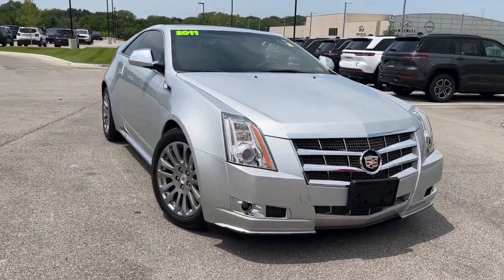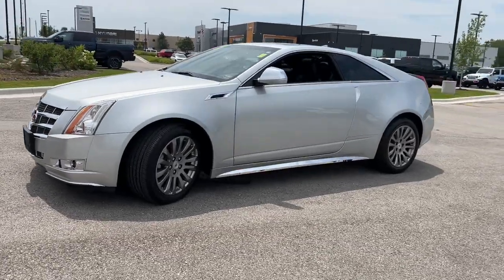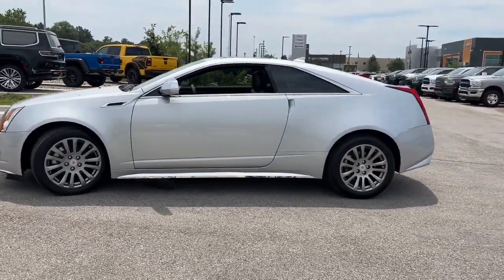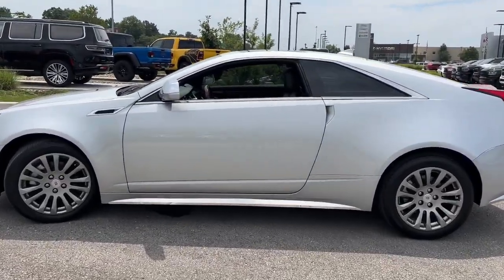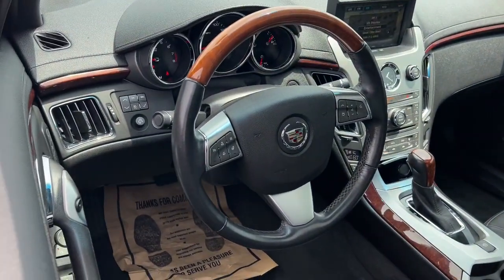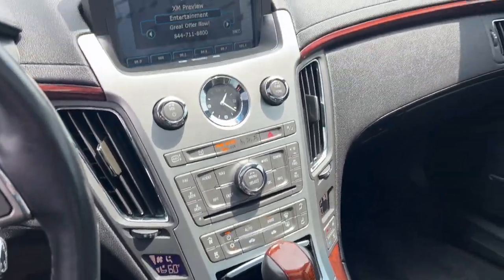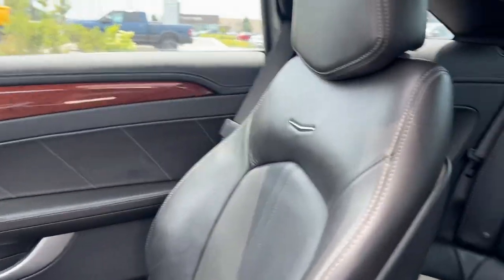You just found the 2011 Cadillac CTS. This vehicle is an outstanding buy with fewer than 50,000 miles on the odometer. The CTS sedan puts you at center stage. Its driver-focused technology, smooth power, luxurious comfort, and sculptural styling take your driving experience to new heights.